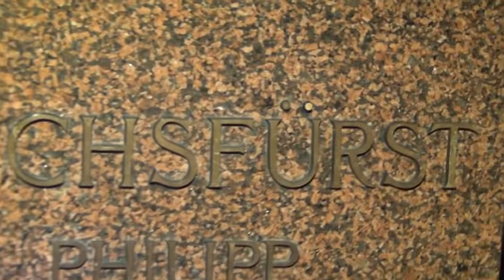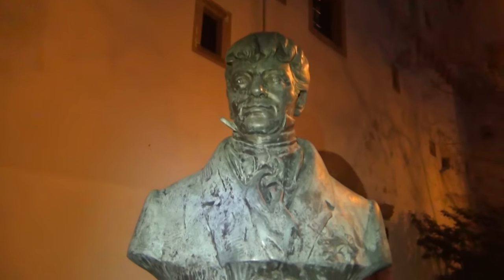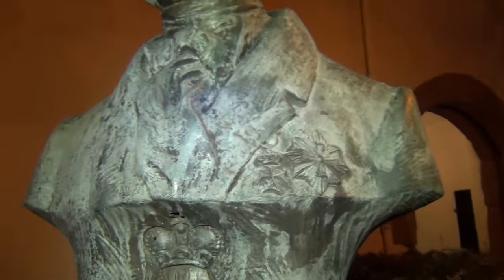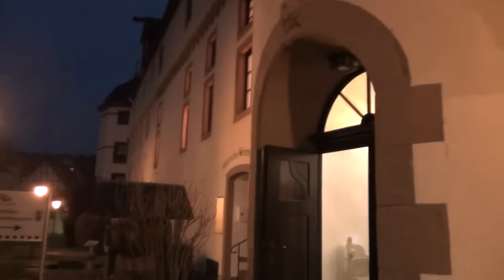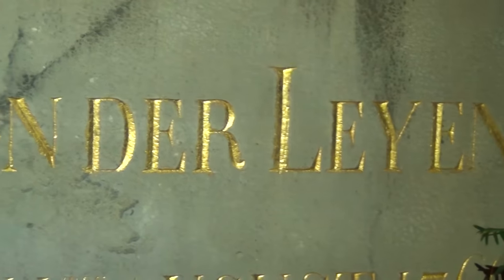Philipp von der Leyen. And here it says Reichsfürst — that means the Lord. I got you. And here you got he has a Templar's cross here on it. And next to that there's the Octagon, also with the Templar's cross in it. And there's this castle there. So this is where the bloke is buried — Philipp von der Leyen. Now you can see it better like this. Von der Leyen.